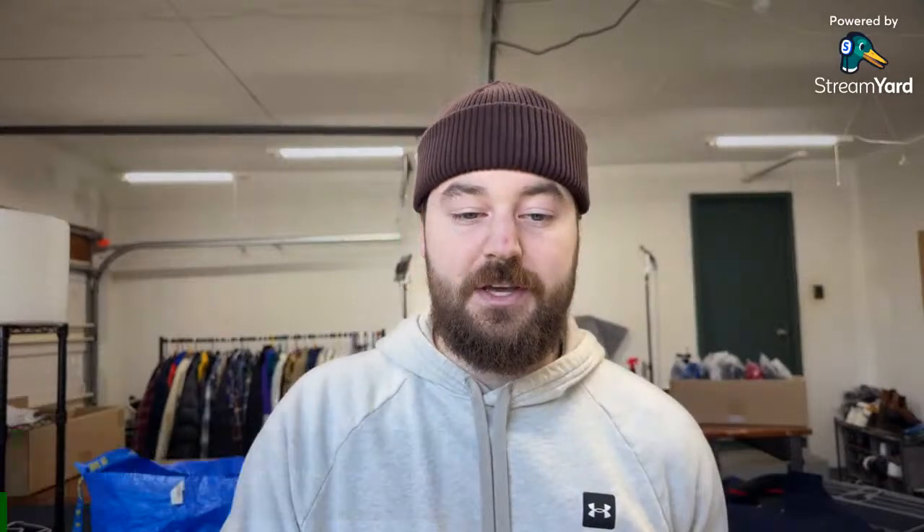On the toys category: I'm not really an expert, but there are some amazing high sell-through items in toys. There's also a lot of junk that's absolutely worthless. Just like clothing, being an expert is going to be your best friend in that category, but you can do amazing there.